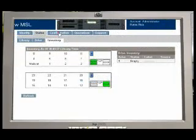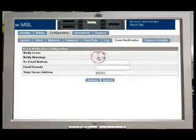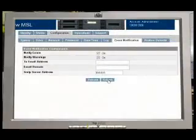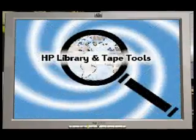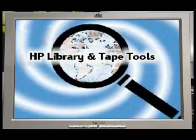In the unlikely event of a problem occurring during their backup, the root cause of the problem is quickly identified with an instant email alert to the appropriate authority. HP Library and Tape Tools software is provided to complete the remote diagnostic and analysis package.